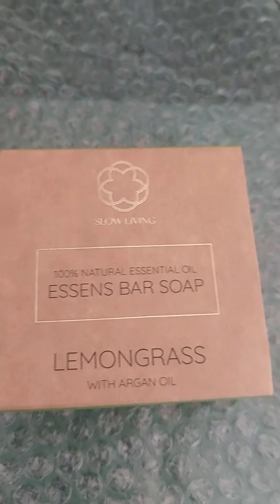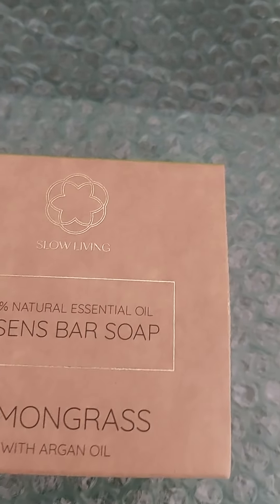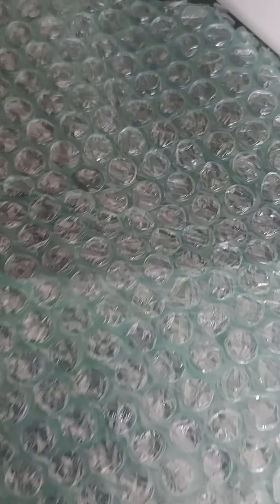Another customer order here for the lemongrass — I push this quite a lot because I personally use it and it's really good, so customers keep coming back. I've got another perfume order as well.